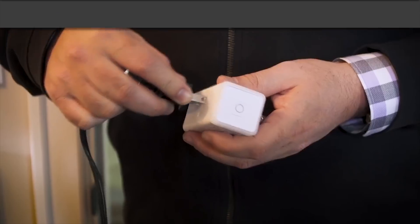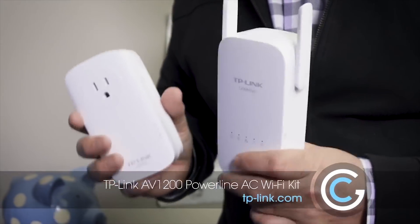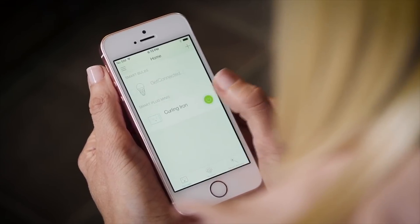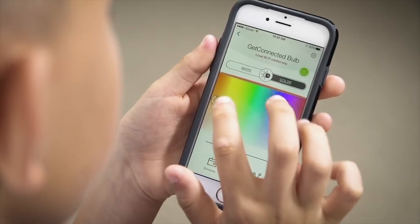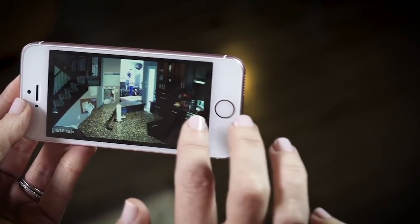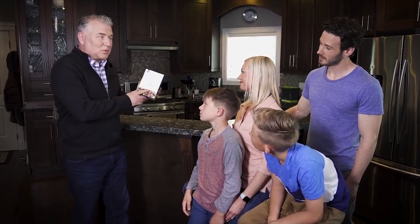Smart homes may still seem like a futuristic concept, but it's easier than ever to add smart devices from TP-Link to your home, like the AV1200 Powerline AC Wi-Fi Kit to boost Wi-Fi signal in dead zones, or the Wi-Fi Smart Plug, which lets you remotely turn devices on and off and monitor power consumption with the TP-Link CASA app. The Smart Wi-Fi LED bulb can display thousands of colors and schedule color temperature changes to match your circadian rhythms, and the HD Pan Tilt Wi-Fi camera lets you keep an eye on your home with night vision. See how the McNeil family upgraded to a smart home by clicking the link in the corner or the description.